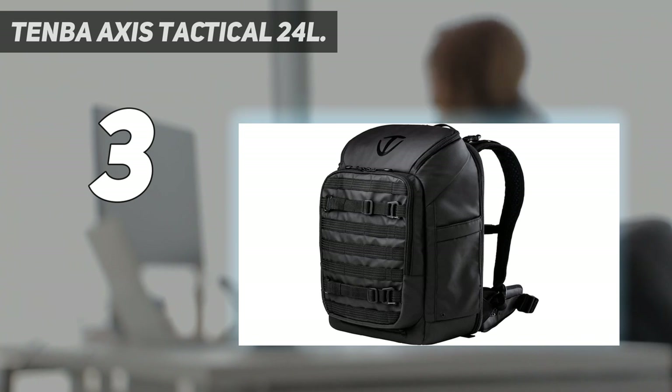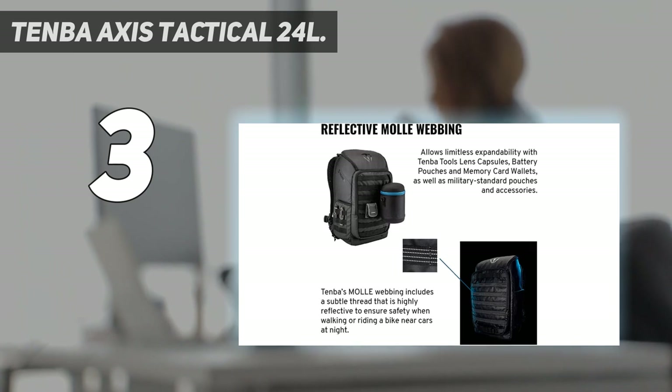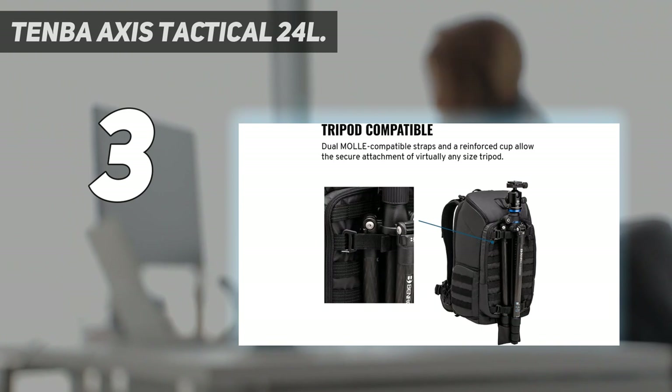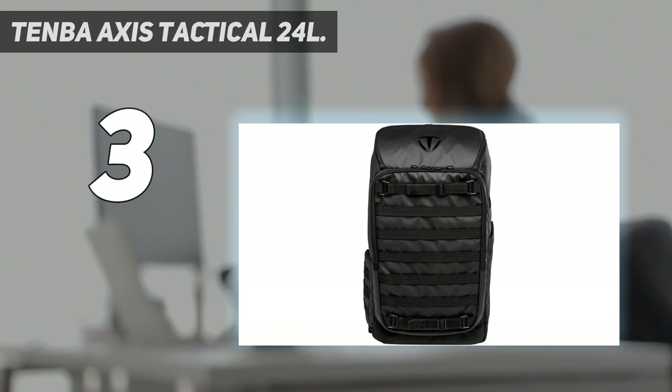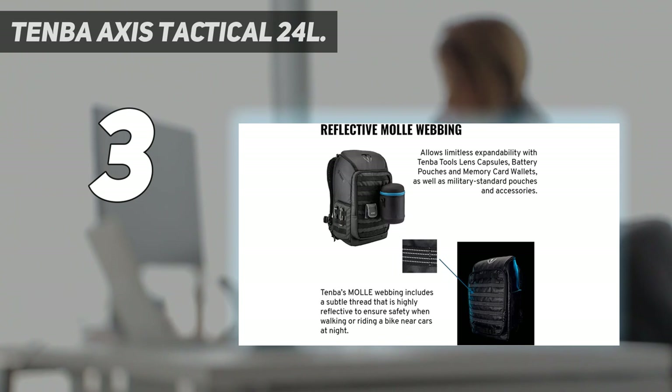An internal sleeve is also fitted that can accommodate a 17-inch laptop. Full access to the main compartment is via the rear, but unusually for this type of design, there's no need to fold the shoulder straps back out of the way before opening the zipper. There are also zippered access flaps on the top and on the lower left-hand side, enabling quick and easy access to two cameras with attached lenses. Reflective MOLLE webbing allows limitless expandability with Tenba tools, lens capsules, battery pouches, and memory card wallets, as well as military standard pouches and accessories.